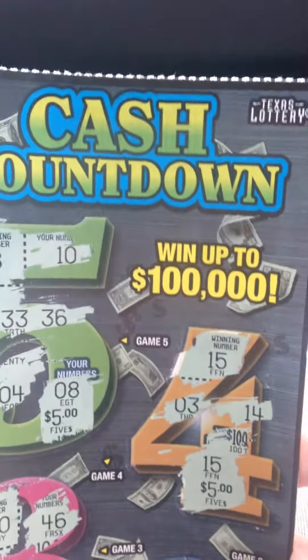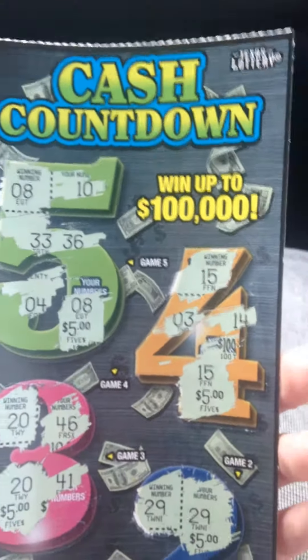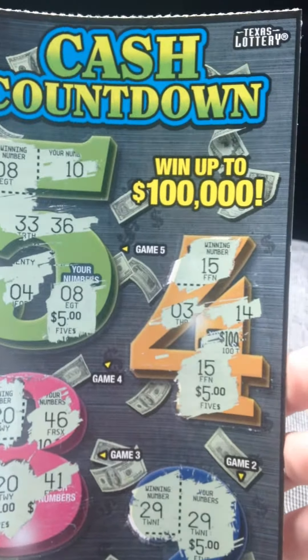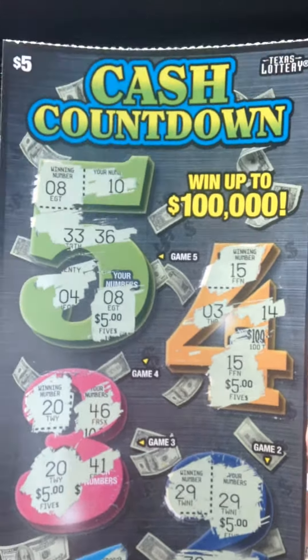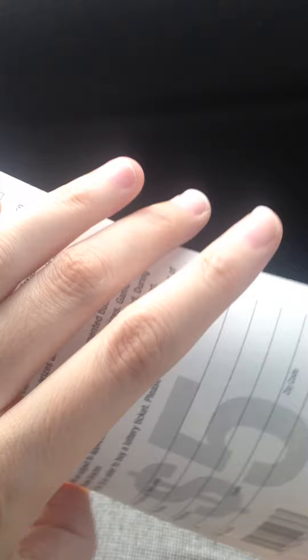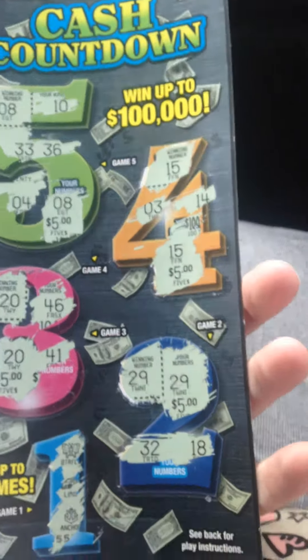Hi everyone! So today I'm going to do something a little different than what you're used to. I actually didn't do a live scratch off of this ticket, but because it's a new ticket I wanted to share it with you. It's the Cash Countdown from the Texas Lottery. The odds on this ticket are 1 in 3.70 including break-even prizes. It's a little different than what I'm used to.